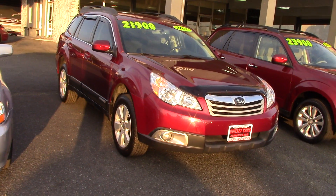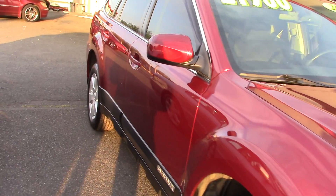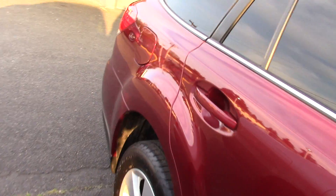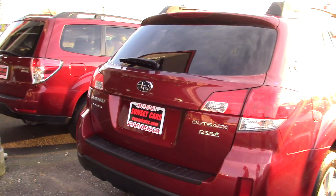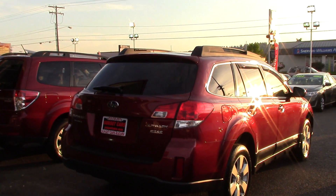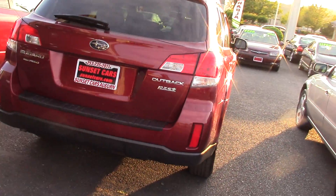This is a 2012 Subaru Outback 2.5i Premium, stock number 96252. You'll find this wagon on a multitude of best-of, top-10, safety pick, and best-buy lists. This gets a pretty good 29 highway miles per gallon. It's a local trade-in with a clean history report as well.